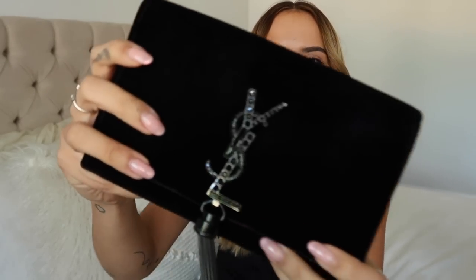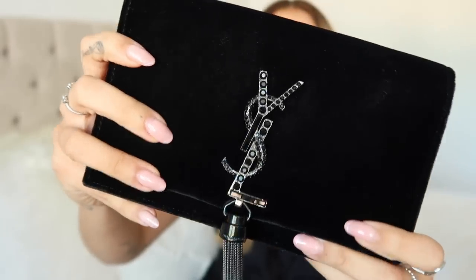This is the YSL Kate clutch - I think it might be named after Kate Moss. This one is stunning, I will never get rid of it. It's probably one of the best designer purchases I've made. Though it doesn't get daily wear, I will crack this out year after year. I absolutely adore it - it's black velvet, so soft to touch, with gorgeous gunmetal YSL detailing and black jewel stud things.